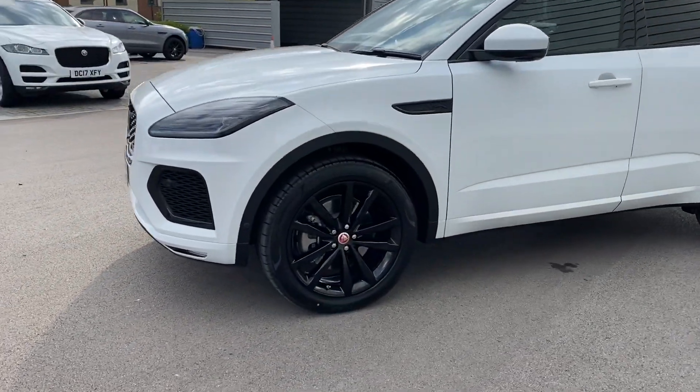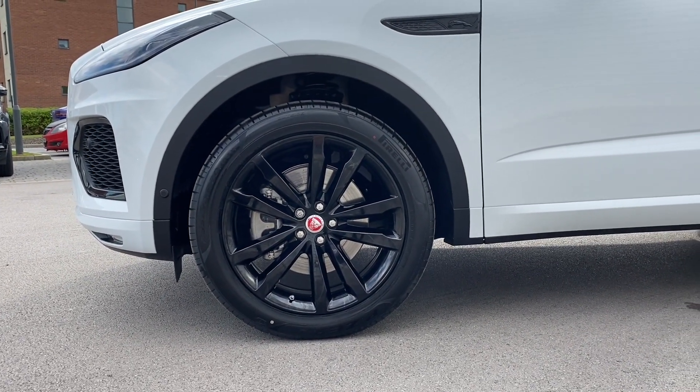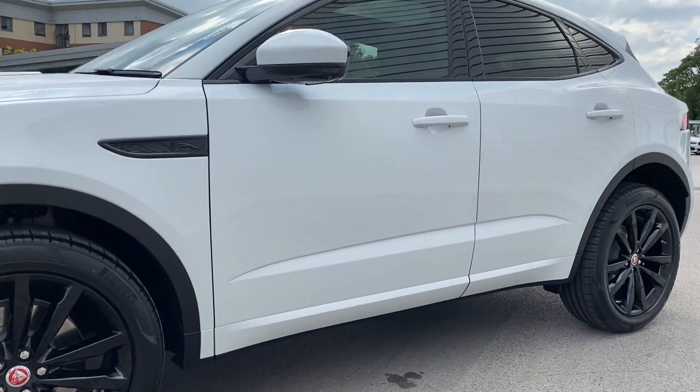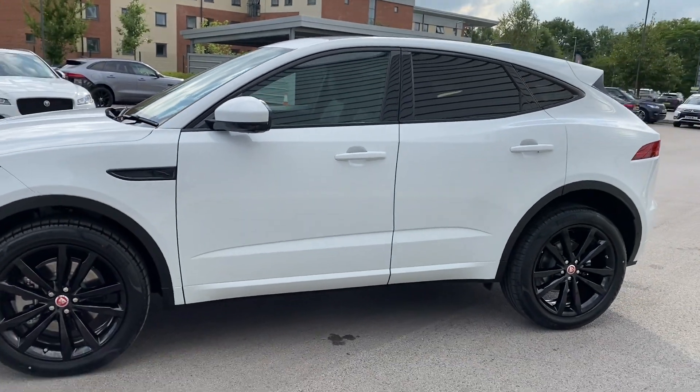This E-Pace also wears the incredible 20 inch 5 split spoke design alloy wheels which really complement this vehicle. Panning to the right and you're presented with the body coloured door skirts along with the gloss black Jaguar side vent and the electrically adjustable body coloured door mirrors.